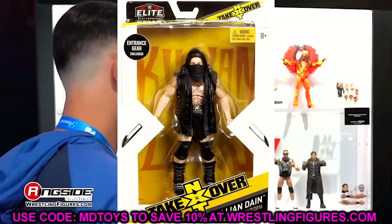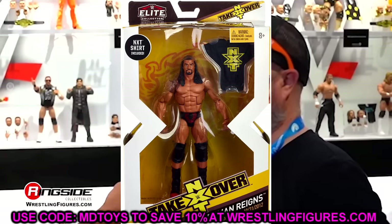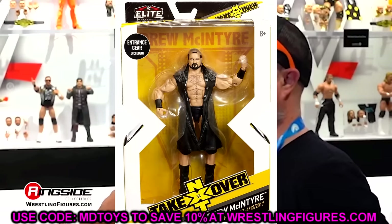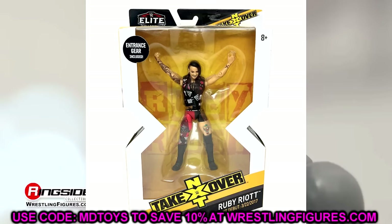Mattel probably feels that the NXT line isn't sustainable nowadays with the way NXT is. It doesn't stretch as far, and maybe it doesn't have quite the audience it used to have. When it did the rebrand, I think it lost a lot of people. But the NXT line — I love the NXT line.